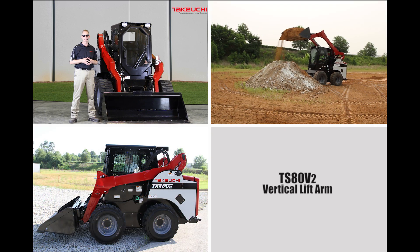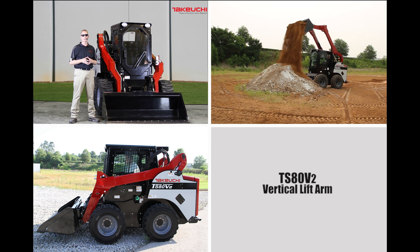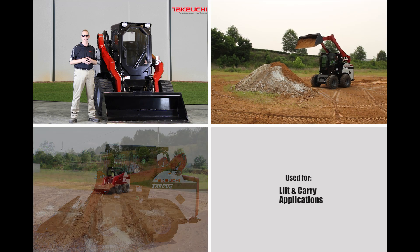The TS-80V2 is a vertical lift arm machine that delivers great stability for lift and carry applications common with rental and general use applications.